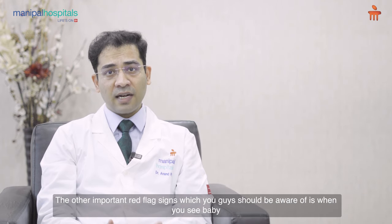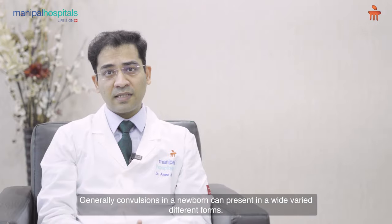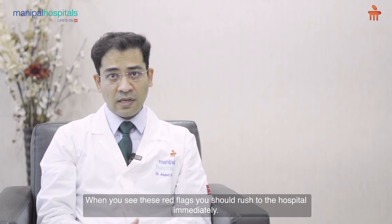The other important red flag sign you should be aware of is when you see the baby has abnormal feet-like movements. Generally, convulsions in a newborn can present in wide and varied different forms. When you see these red flags, you should rush to the hospital immediately.